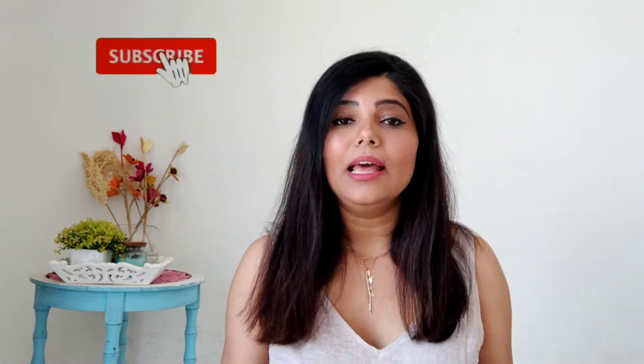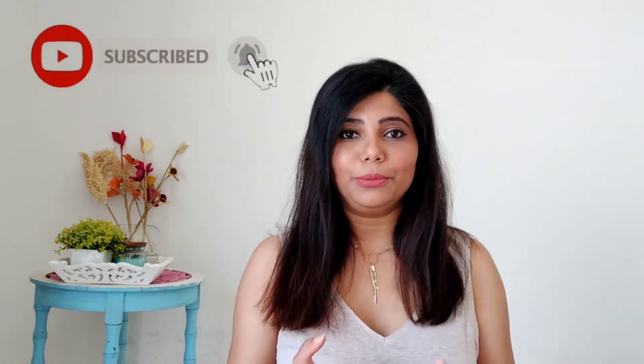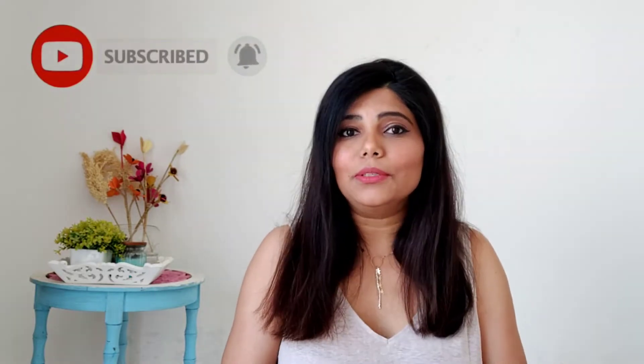Hi guys, welcome back to my channel! My name is Kenya, and if you're new here, do consider hitting the subscribe button. I make fashion and beauty content and upload every Tuesday, Thursday, and Saturday. Hit the bell icon so you always get notifications for my videos. Let's not make this intro any longer and quickly dive into the video!